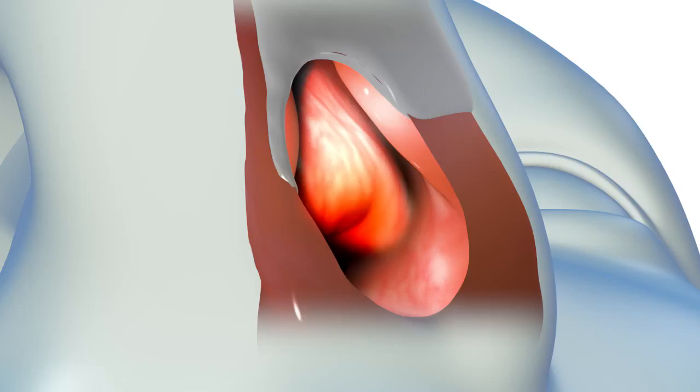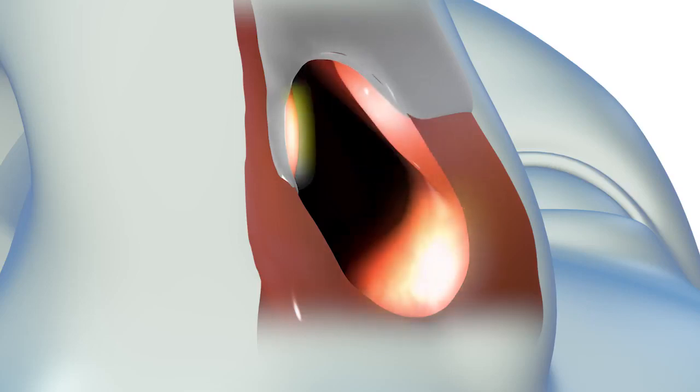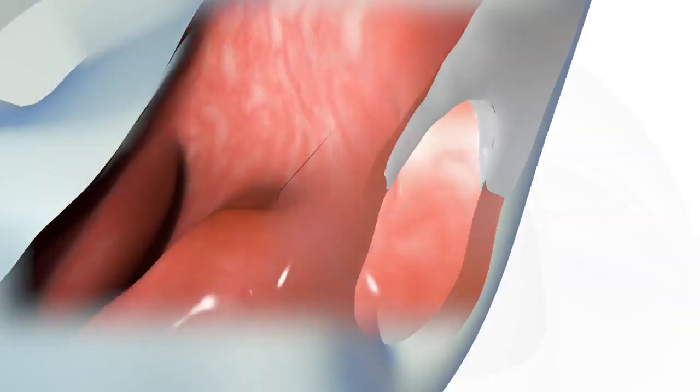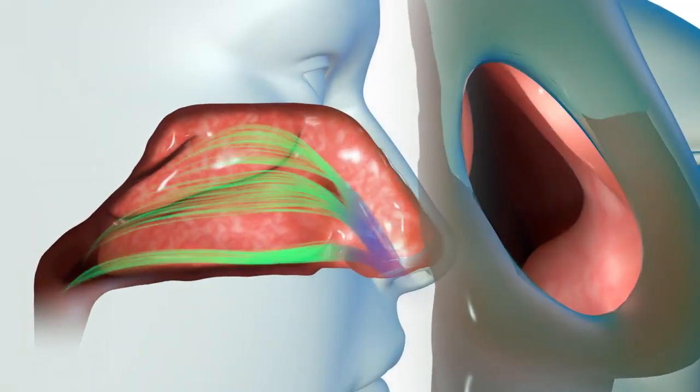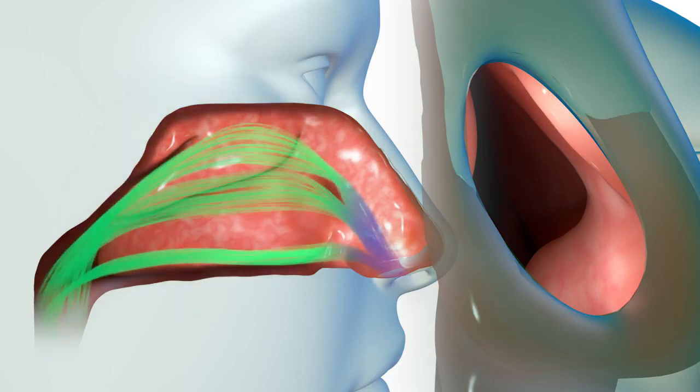Your nasal valve is the gateway to your nasal airway and is composed of a narrow ridge of cartilage protruding from the lateral or side wall of your nose, the septum, and the front part of the inferior turbinate. The nasal valve funnels air to the nasal cavity where long finger-like structures called turbinates filter, condition, and regulate airflow to ensure efficient respiration.